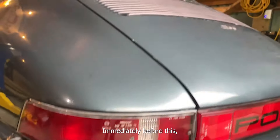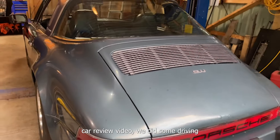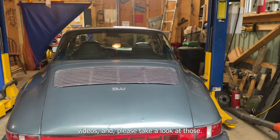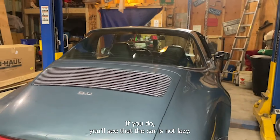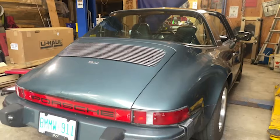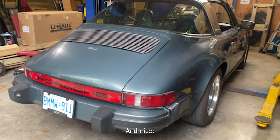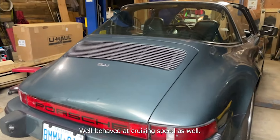Immediately before this car review video, we did some driving videos — please take a look at those. If you do, you'll see that the car is not lazy. Great pickup, great get-up-and-go, and nice, well-behaved at cruising speed as well.